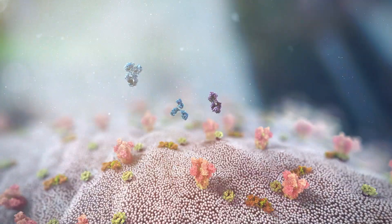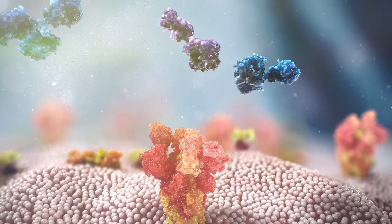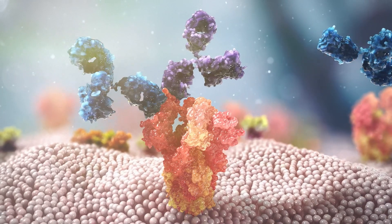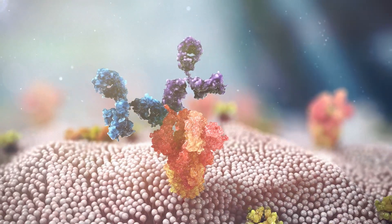Secondly, novel coronavirus neutralising antibodies that can bind to the virus and stop it from entering cells, as a possible treatment to prevent or lessen the impact of COVID-19 disease.